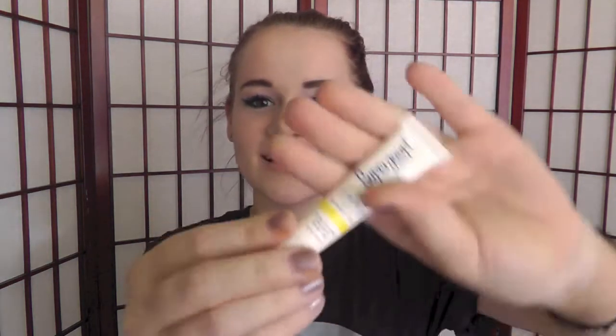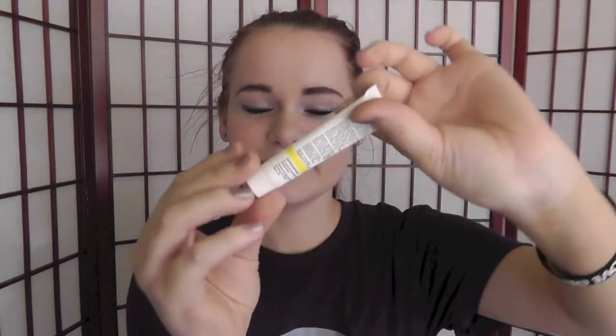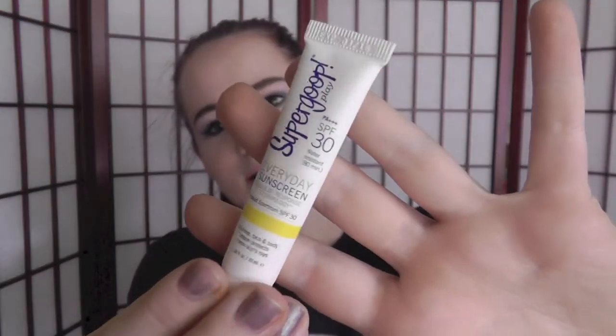So the first thing that fell out, I have the Supergoop Play Everyday Sunscreen. It's really small, but it's got SPF 30 and it's water resistant for 80 minutes.